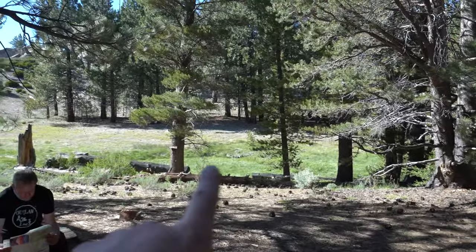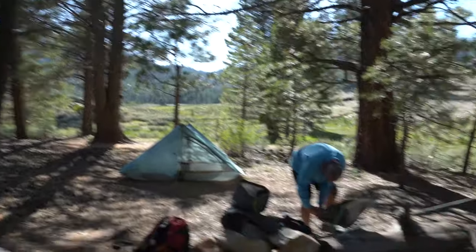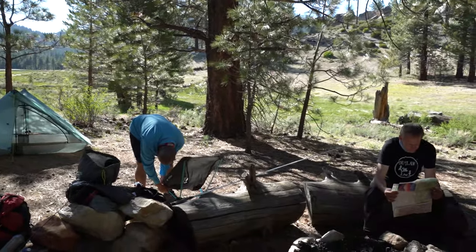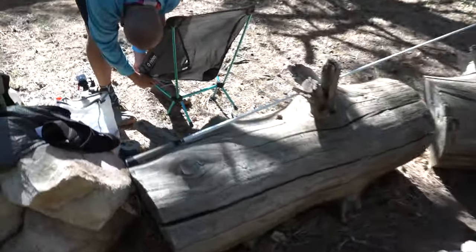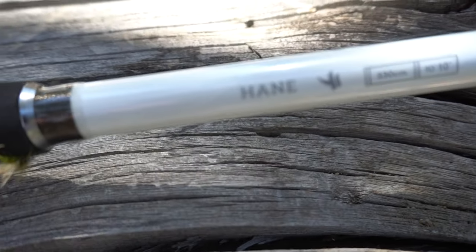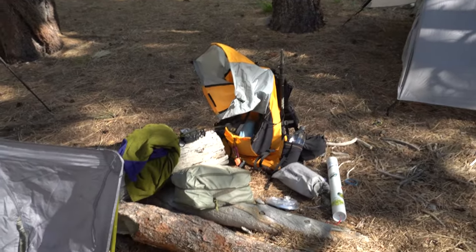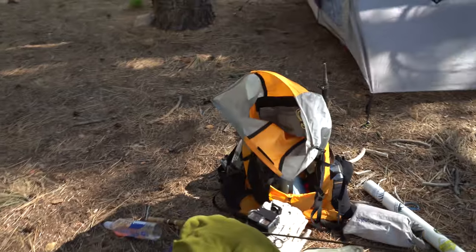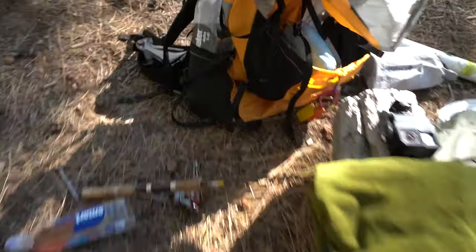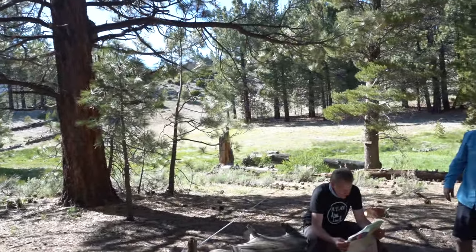We are camped next to the creek here. Mantor Creek flows right through here and it is full of golden trout. And right over there's some meadow. Monica just set up her Tenkara rod — pretty neat little rod that she got. It is the Hane, a ten-foot-ten Tenkara rod. So she's ready to go. I've got my little Spinmatic pack rod. I'm going to be throwing just a small jig with the barbs pinched down. So we're going to go over here and do a little fishing.